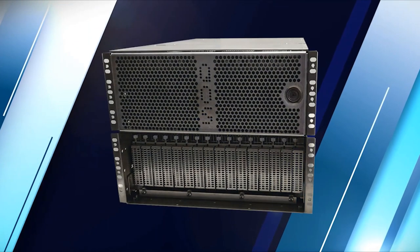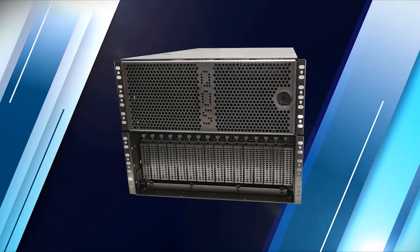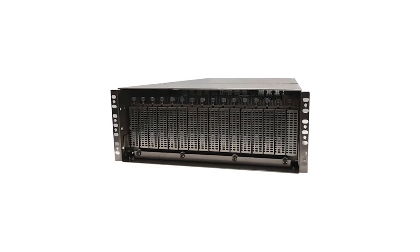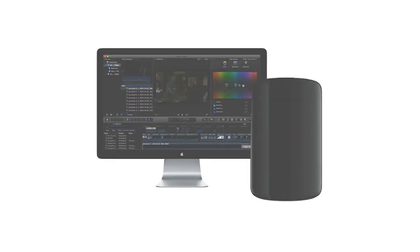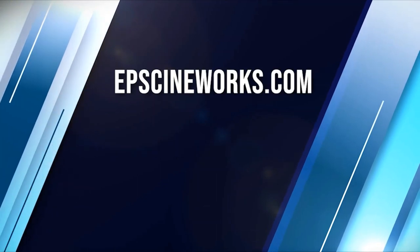Specifically configured to manage and process large amounts of data created by high-resolution 4K to 8K cameras from ARRI, Sony, RED, and Canon. The approach is simple: provide a unified, high-throughput hardware and software solution designed specifically for demanding production and post-production workflows. For more information, visit our website at epscineworks.com.